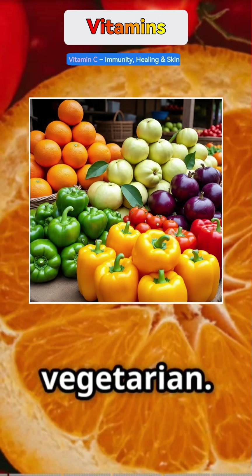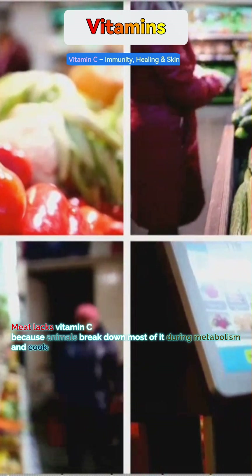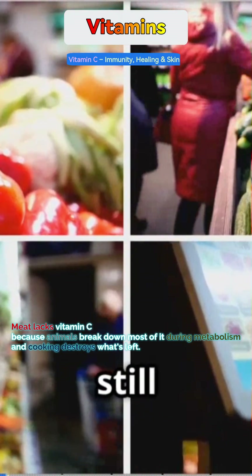Even non-veg people need Vitamin C — meat has very little of it, so fruits and vegetables are still essential for everyone.